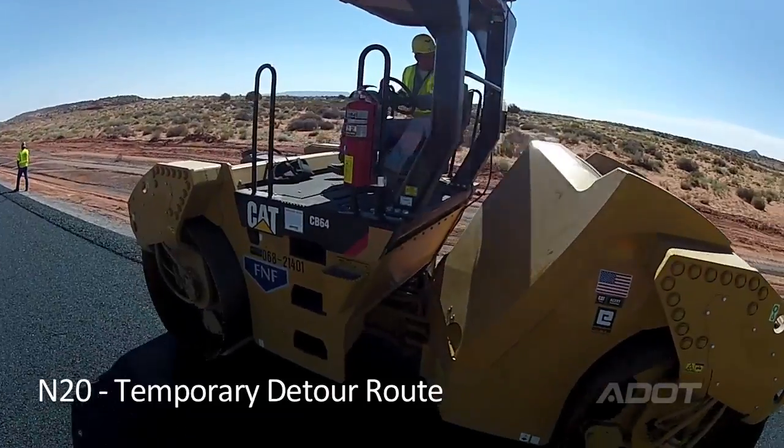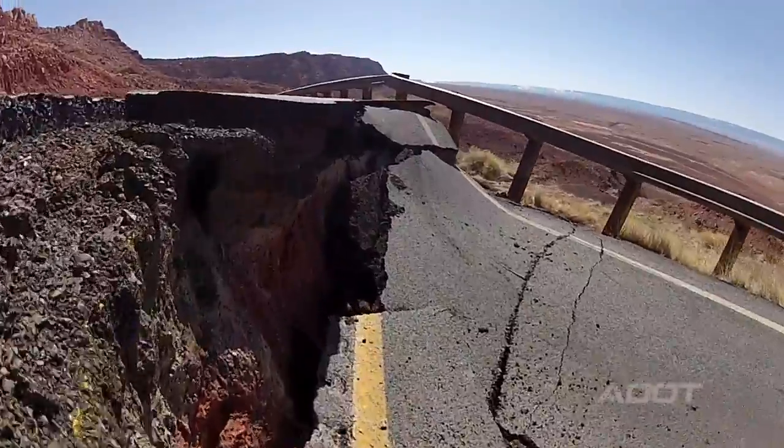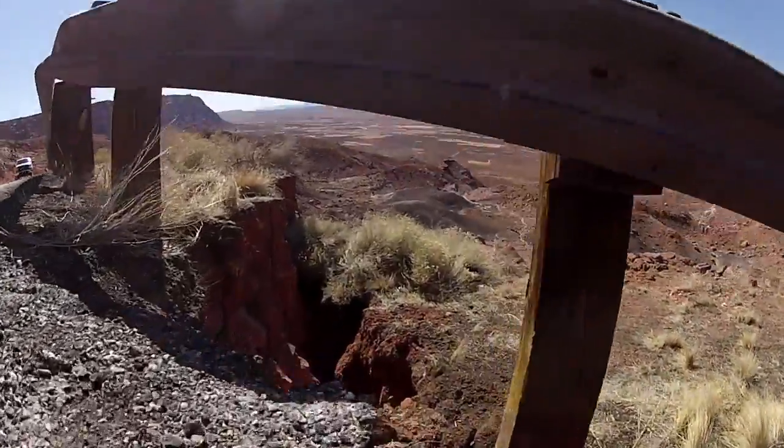We realized we set the bar pretty high with how quickly we moved on N20. Our normal development process on a project like this would be two or three years. We are going to do our best to accelerate it. The design is not going to be what takes us a lot of time — it's going to be the environmental work and the right-of-way acquisition.